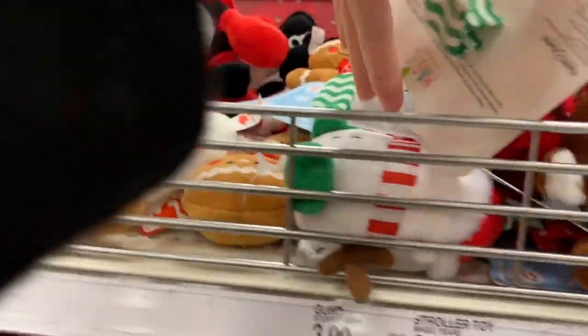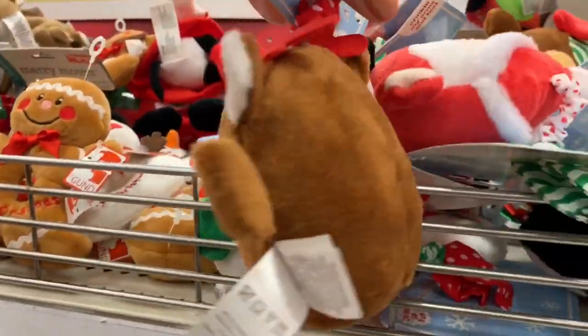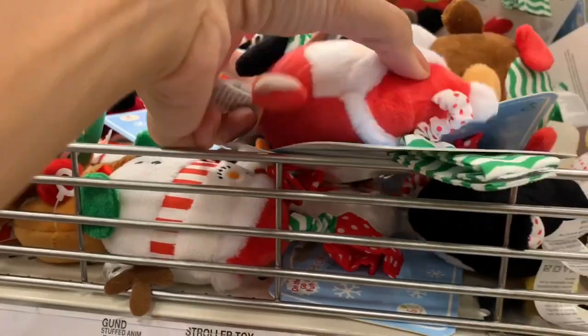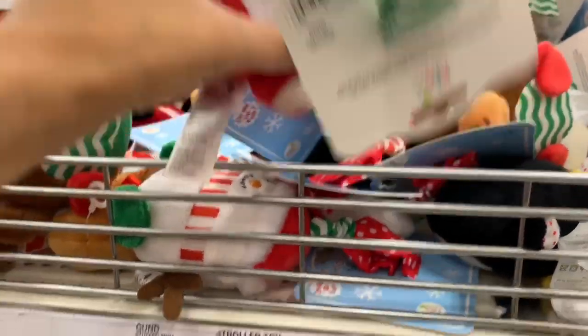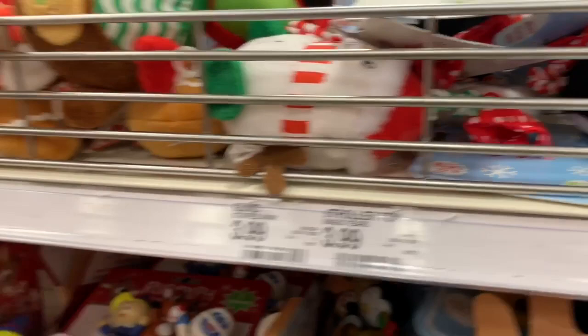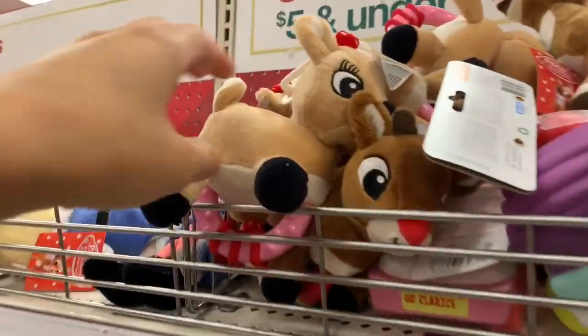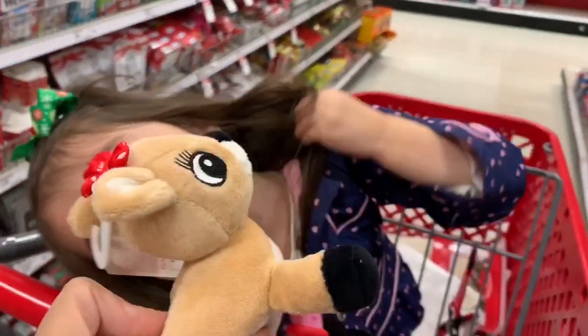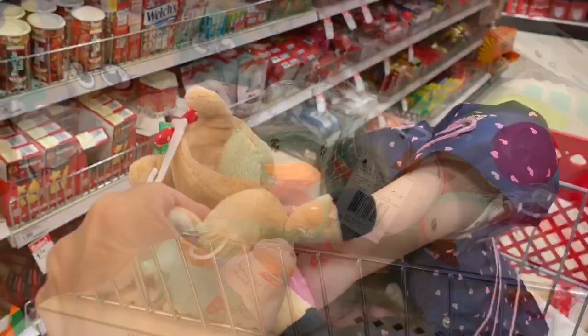Then I found these in the stocking stuffer aisle — these are for babies. There are a bunch of rattles and teethers, and they even had these that you attach to their ankle or hands and they can rattle it and it makes a bunch of noise — that was super cute. Then I found cute Rudolphs. I tried to show my daughter but she was not very interested — as you guys can see she pushed it away.